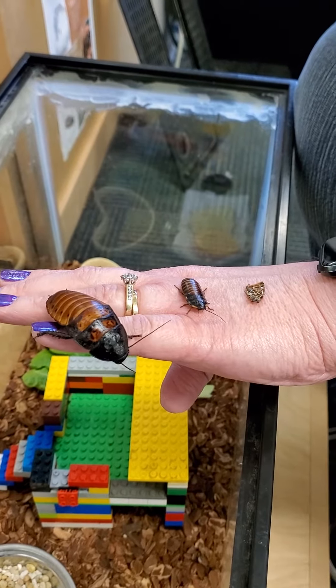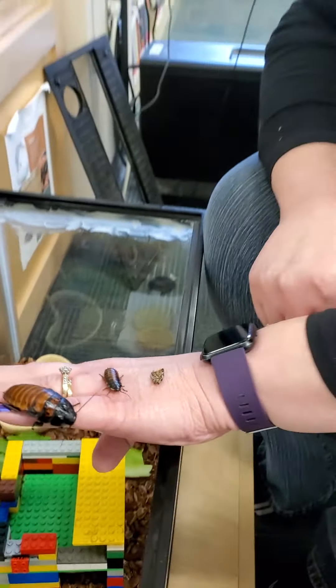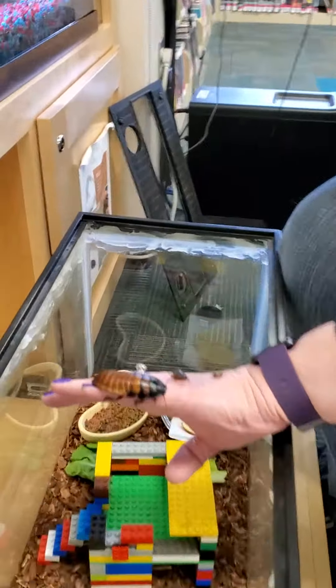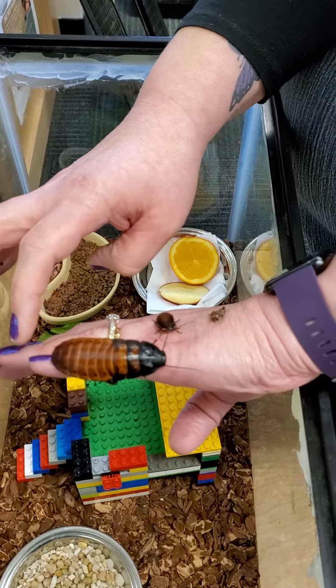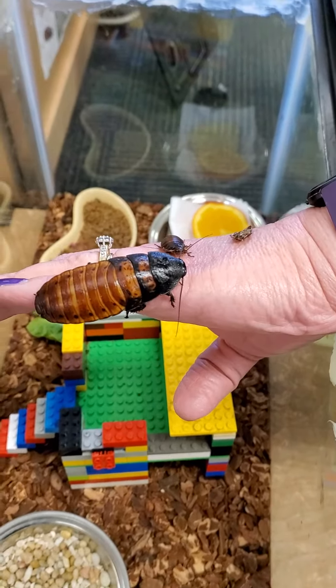Miss Ann is holding our Madagascar hissing cockroaches. Can I ask you a couple questions that the kids ask? So what do we have here? Who's on your arm? Well, this is an adult Madagascar hissing cockroach and this is a female. How do you know? Because she doesn't have horns, and they're larger because they have to hold the eggs.